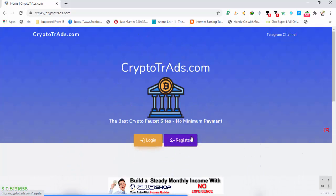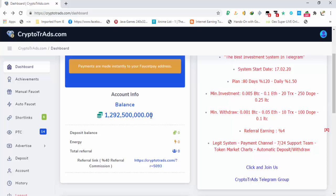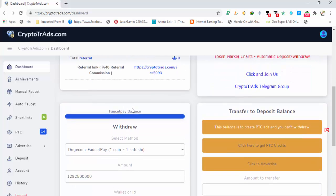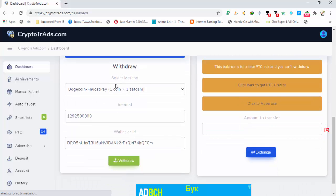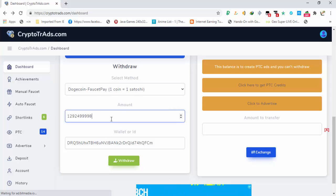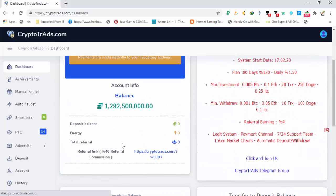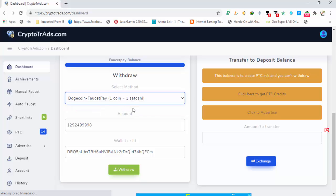Click on the register button, create your account, then log in. You can see that my balance is high and I have zero referrals. The faucet balance of the site is completely filled. In the withdraw section, you can see that one coin is equal to one satoshi. Enter the amount you want to receive and your wallet ID, then request the withdrawal. Payments go to FaucetPay with Dogecoin — that is the only option available, so you need a Dogecoin address linked with FaucetPay.